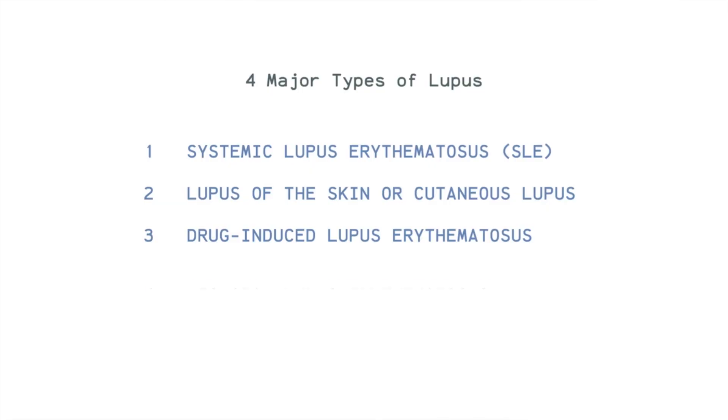The last and fourth type of lupus is neonatal lupus erythematosus. This is lupus that affects babies. Some women who do not have lupus give birth to a child with neonatal lupus. Usually it affects the baby's skin but it subsides even without treatment, and these children continue to live healthy lives.